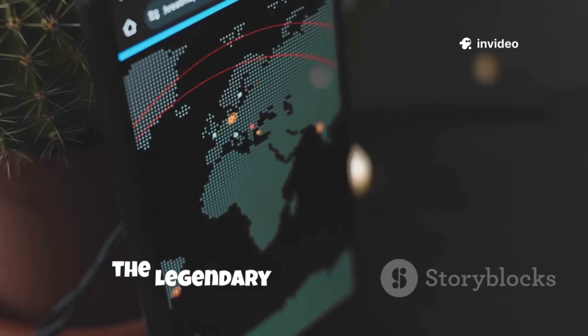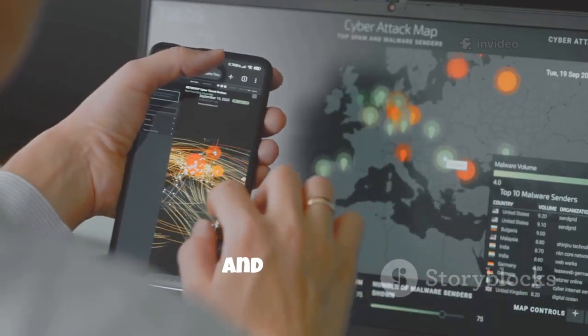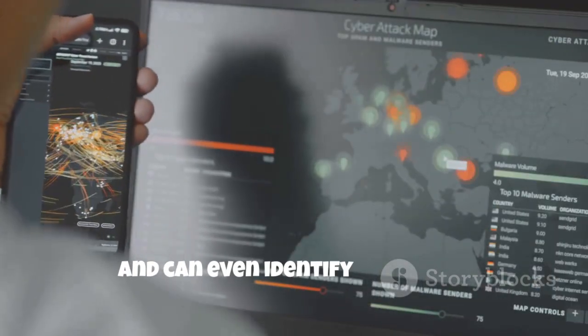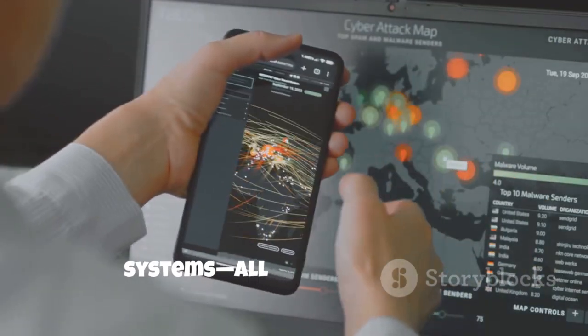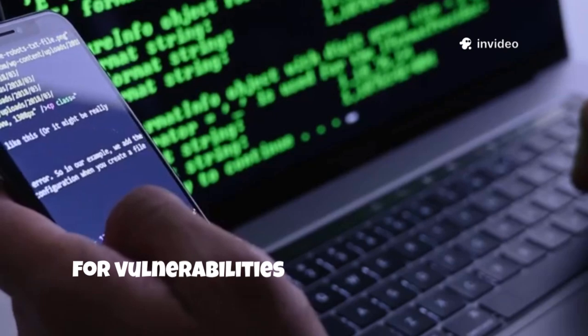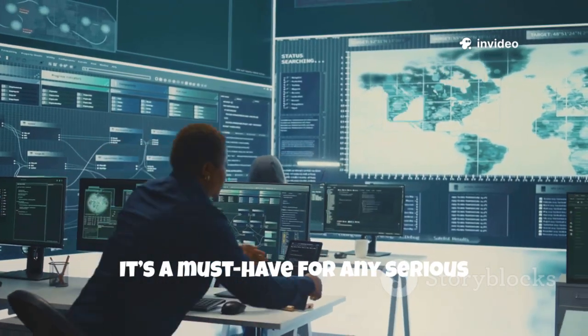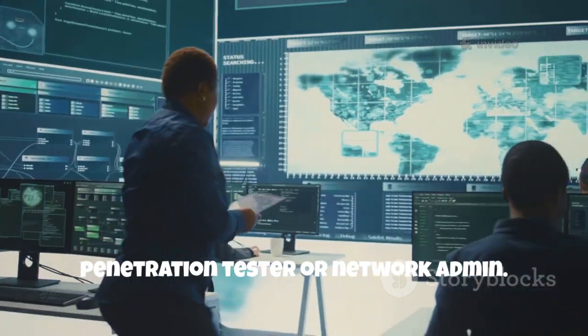Number 8 is Nmap, the legendary network scanner. It discovers devices, open ports and services, and can even identify operating systems, all from your phone. Nmap's scripting engine lets you check for vulnerabilities and automate scans. It's a must-have for any serious penetration tester or network admin.